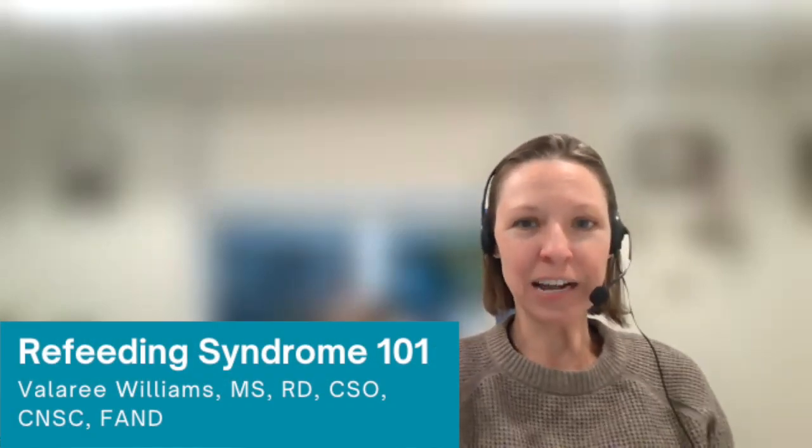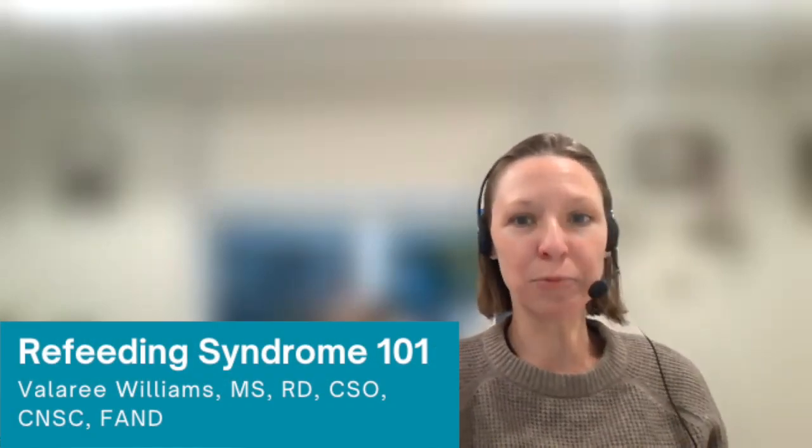I'm Valerie Williams, registered dietitian, and I'm here today to talk with you about refeeding syndrome.